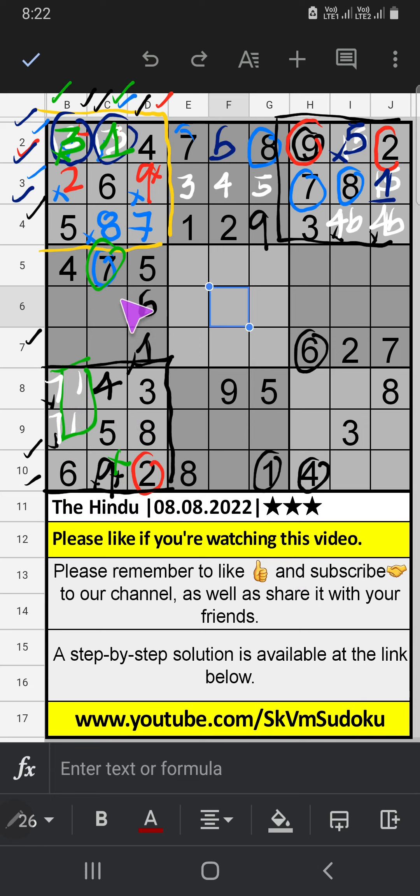Column C has two numbers remaining: 2, 1, and 3. The 7th row already has 2, so 2 can't come in that cell — 2 is confirmed here, then 3 is here. Column B has two numbers remaining: 8 and 9 — they will come in one of the two cells; we will confirm later.